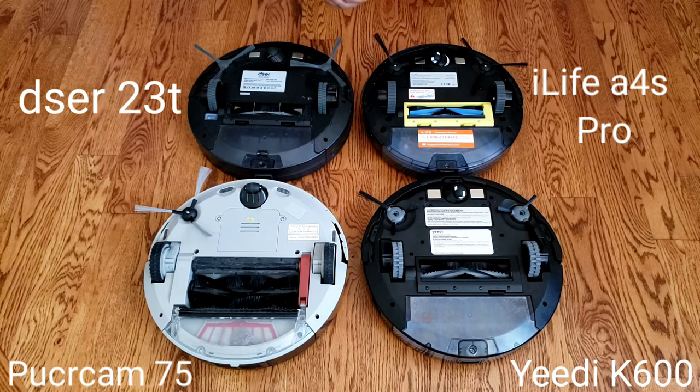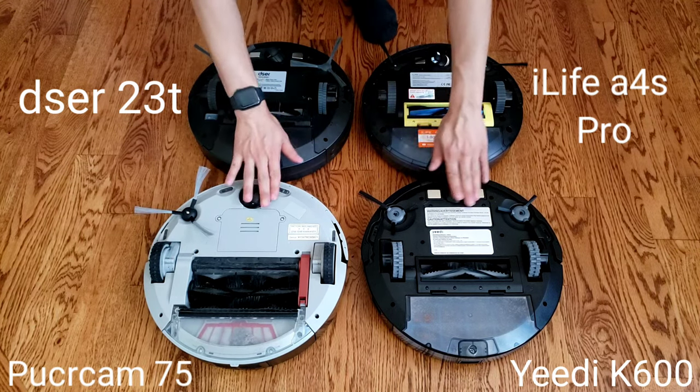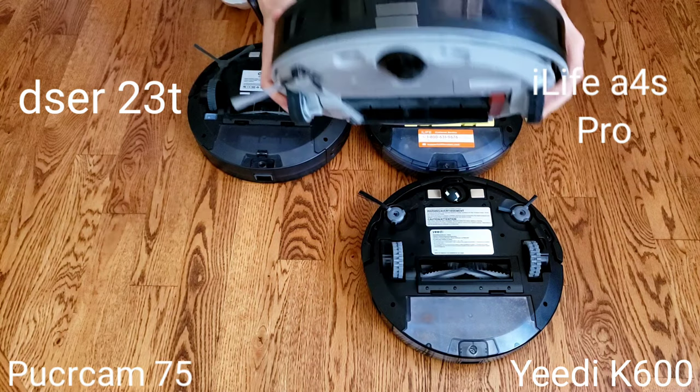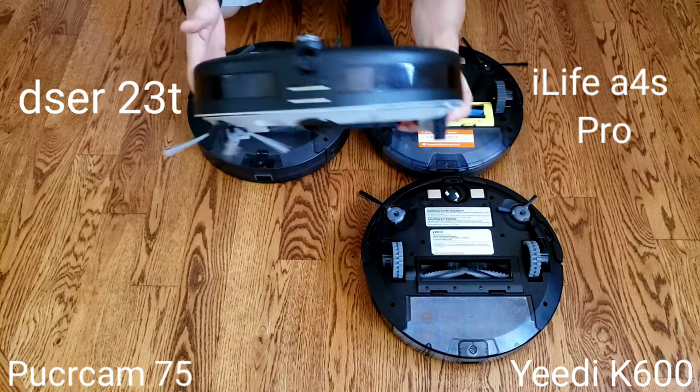Let's look underneath the robots. For safety, all of them have cliff sensors so they don't fall down the stairs — they use infrared cliff sensors and they work really well. They also have a front wheel caster to help provide stability, and front charging contacts. The PureClean has two things up front: that front-facing camera and the charging contacts.